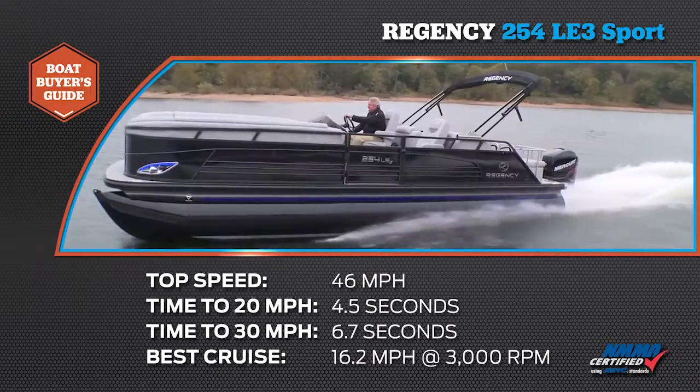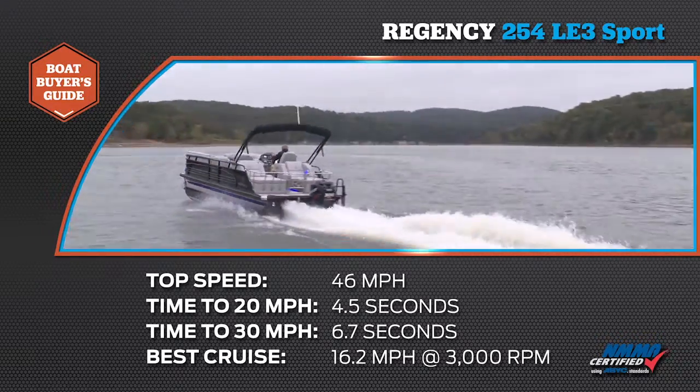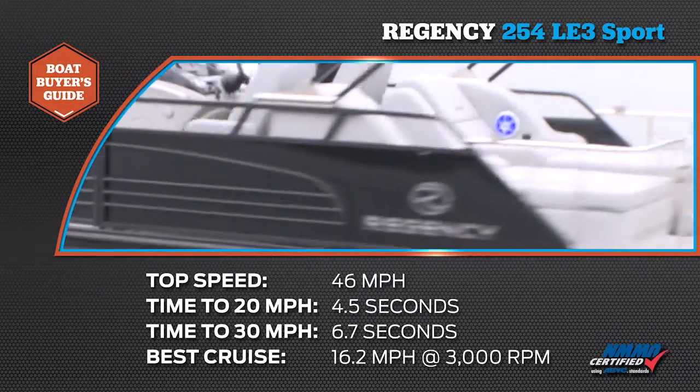Our time to 20 miles per hour was 4.5 seconds and our time to 30 miles per hour was 6.7 seconds. Our most economical cruise speed was 16.2 miles per hour at 3,000 RPM while burning 4.5 gallons of fuel per hour.